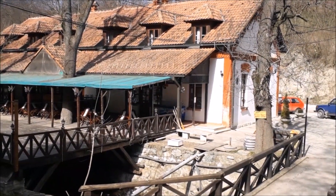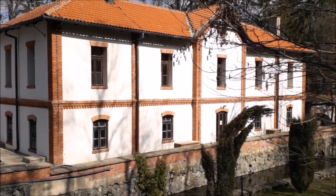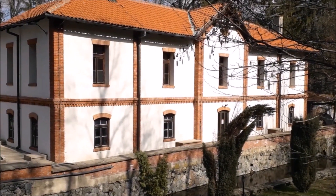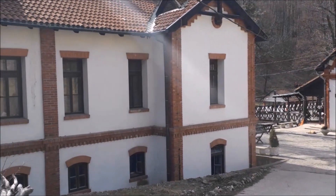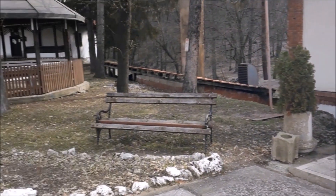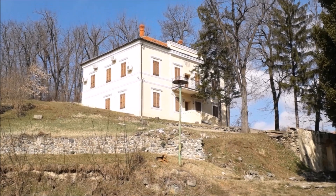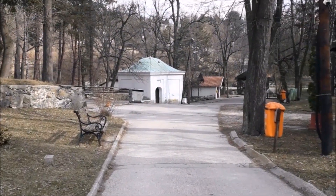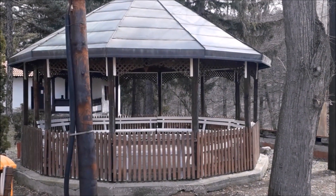Odmah preko puta restorana Srpska Kruna nalazi se jedan prelepi objekat. Naime, 1906. godine kralj Petar I Karađorđević je posetio Brestovačku banju i ovde je podigao veličanstveno kupatilo. Ulaz ka kupatilu i bazenima je ovde. A preko puta na ovom blagom uzvišenju nalazi se dvor, odnosno dvorac koji je sagradio kralj Aleksandar. Tamo u nastavku možete videti tursko kupatilo Amam, a ovde sa desne strane jedan lepo uređeni letnjikovac.